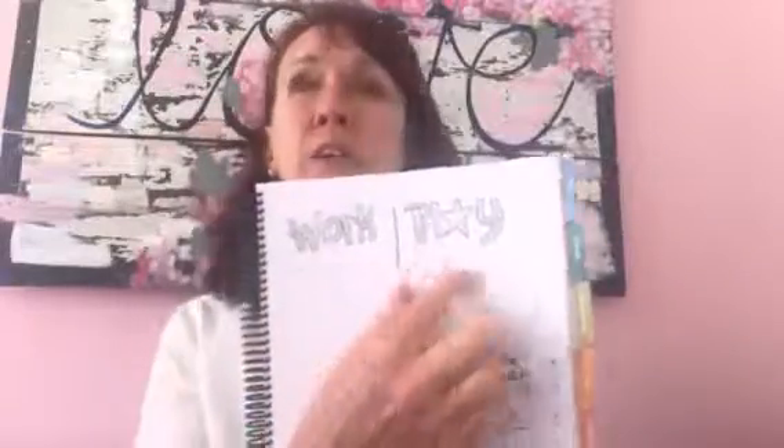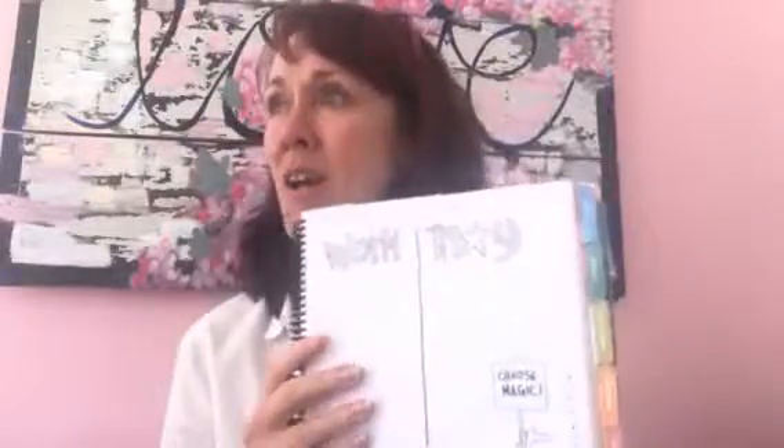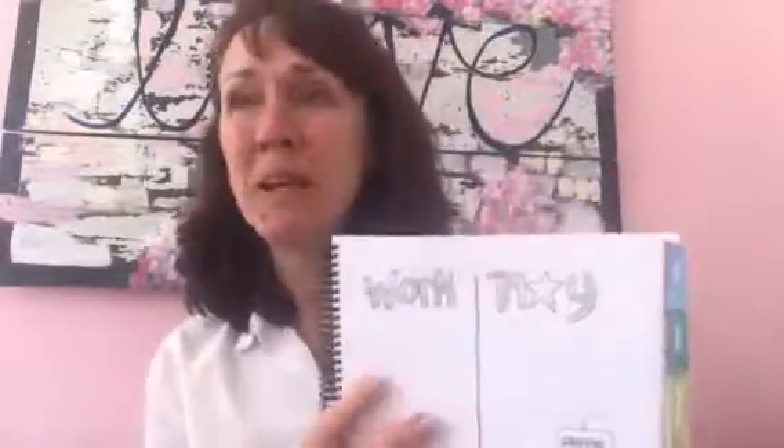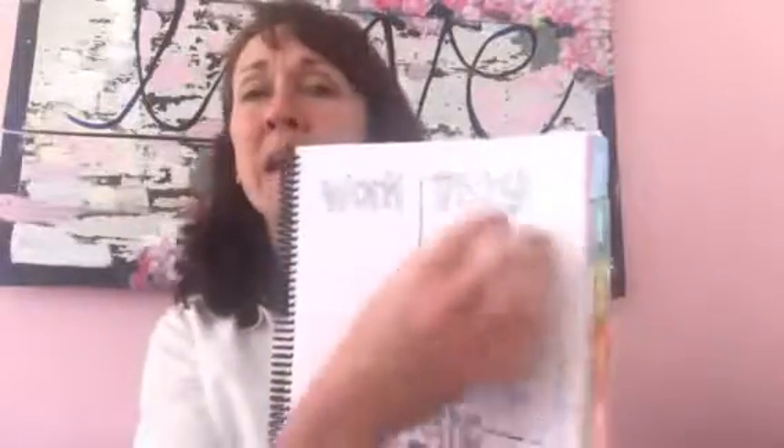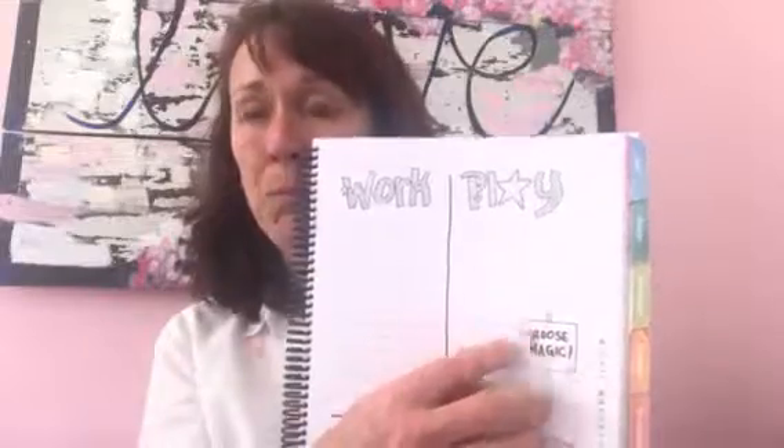Then you have your play section — these are anything more life and fun, like self-care: get a massage, get my nails done, try that new recipe, exercise for 20 minutes three times a week. Whatever those play-type things are go here. In the bottom is a place for magic.